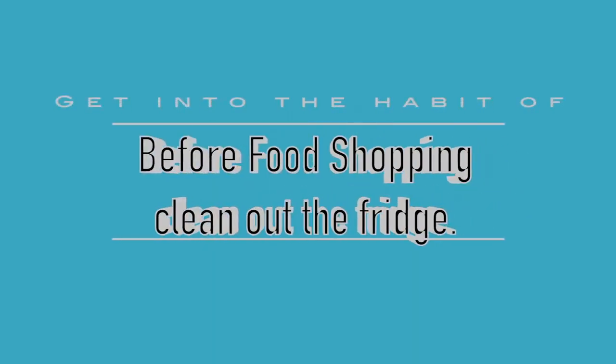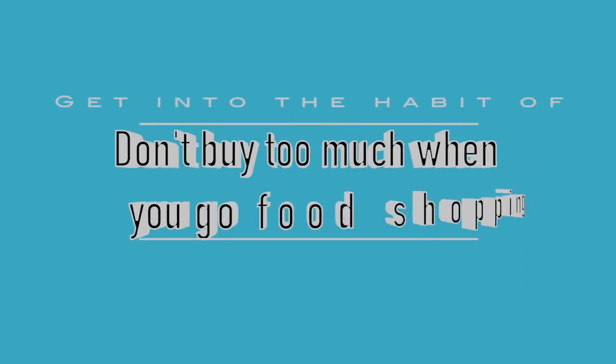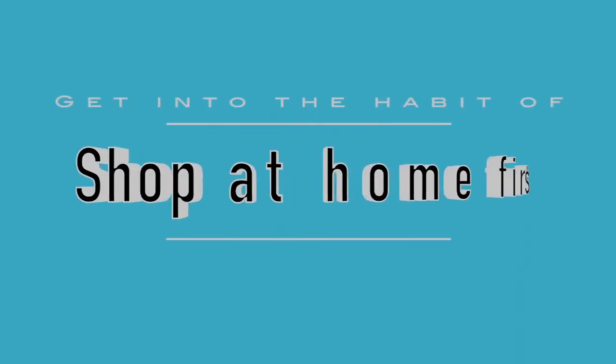So today I thought it would be perfectly appropriate to talk about the refrigerator. One great rule of thumb is every time before you go food shopping, make sure you clean out the fridge. Another thing that is really helpful is not buying too much. Shop at home first. Not having a list also adds to the burden — too much stuff put away, too many things to get rid of, wasteful food, a refrigerator that's jam-packed. So make a list.